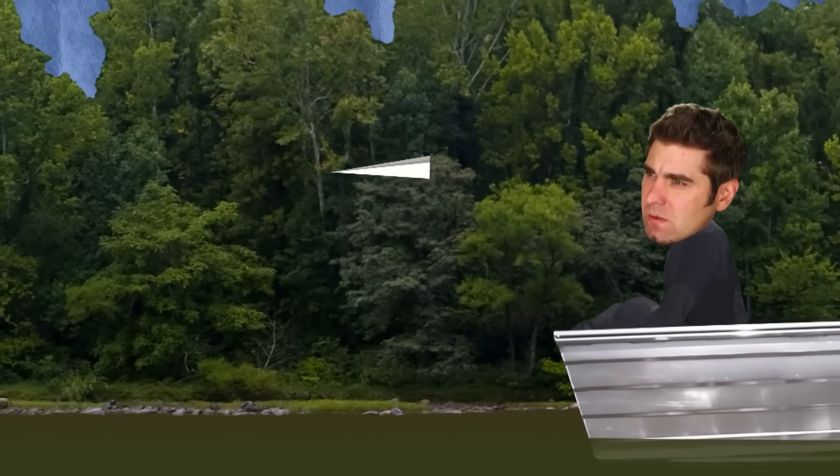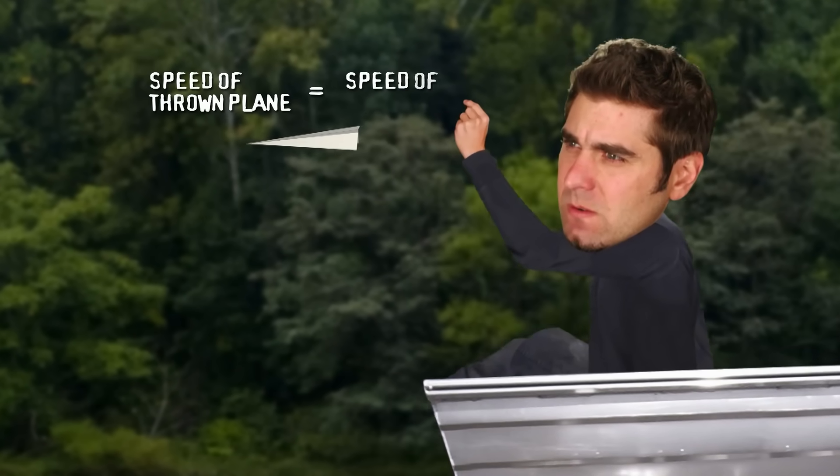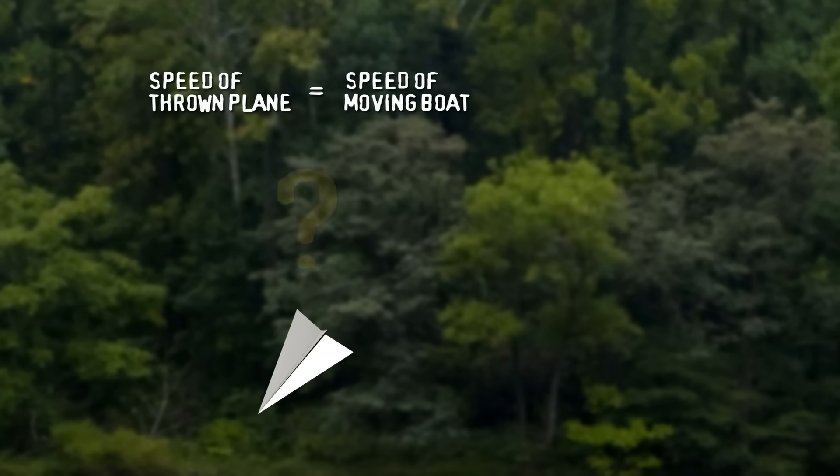Can an object shot backwards while traveling forwards ever drop straight to the ground? It's a fascinating thought, but trying to prove it is bringing our physics team unraveled.